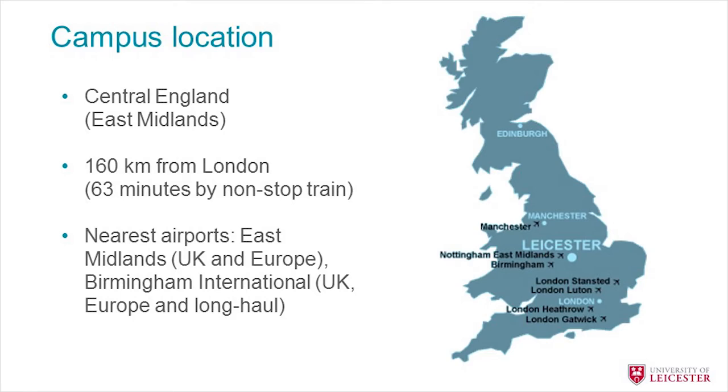Leicester is located in the centre of England, so it's very close to lots of major cities and very easy to get to. It's about 160 kilometres from London, which takes only 63 minutes by high-speed train, so it's very easy to make a day trip. There are also lots of airports nearby. The nearest are East Midlands Airport and Birmingham, but a lot of you will probably come through Heathrow, which is in London.